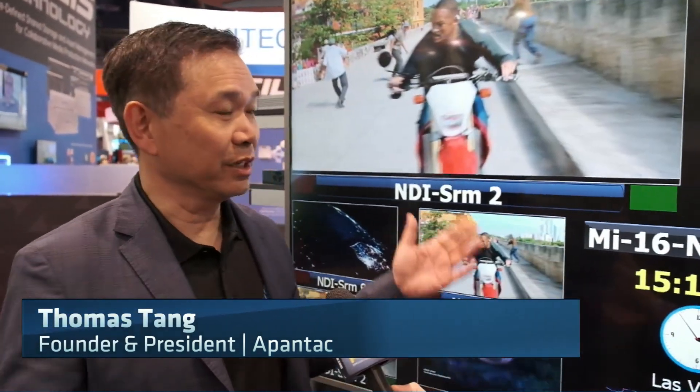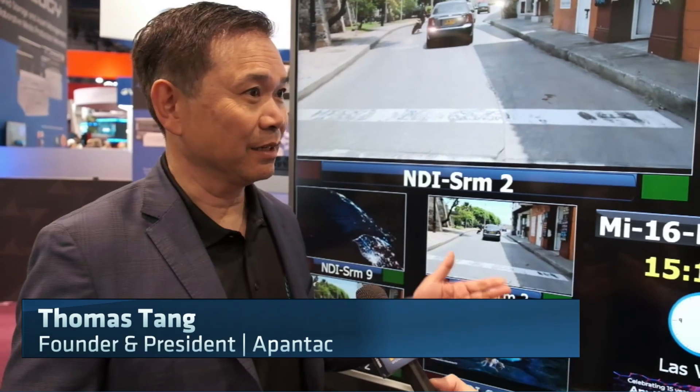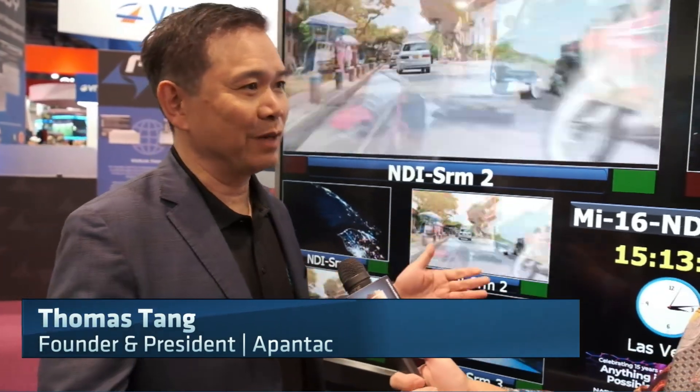This is actually our award-winning product. We just won an award this year at this show from TV Tech. This is an NDI multi-viewer. What you're seeing here is 16 inputs of NDI being decoded on these different-sized screens, and you can lay this out any way you want. It's completely customizable. You have labels, borders, tallies, and clocks — really any type of layout you want, even a logo. You could display your sponsors when they come into your studio or just keep track of time.